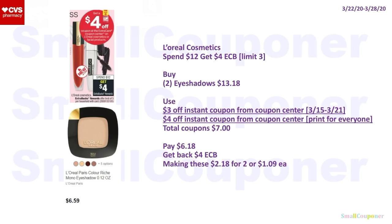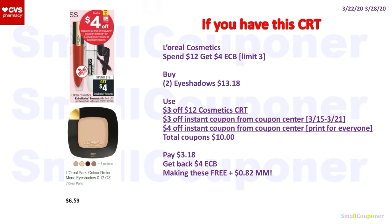L'Oreal Cosmetics: spend $12, get a $4 ExtraBuck, limit of three. Buy two eyeshadows for $13.18. Use the $3 off Instant Coupon from the Coupon Center (from the 15th–21st, still good depending on when printed) and a $4 off Instant Coupon from the Coupon Center (should print for everyone this week). Total coupons: $7. You'll pay $6.18, get back a $4 ExtraBuck — making these $2.18 for two or $1.09 each. With a $3 off $12 cosmetic CRT, total coupons become $10. You'll pay $3.18, get back a $4 ExtraBuck — making these free and an $0.82 moneymaker.